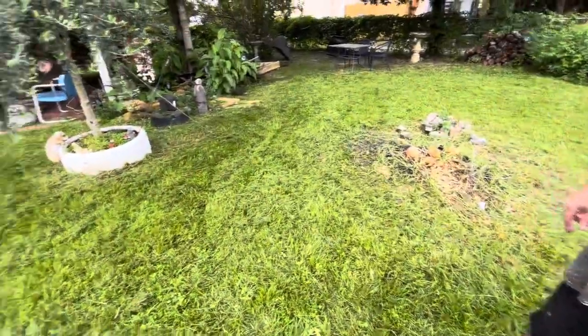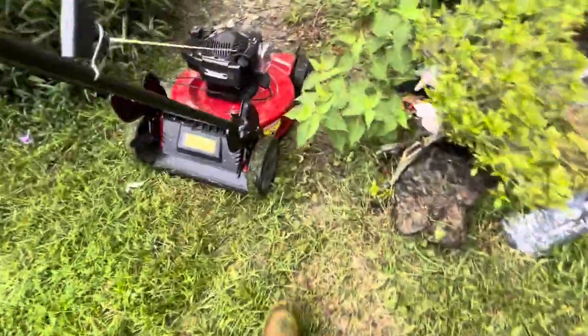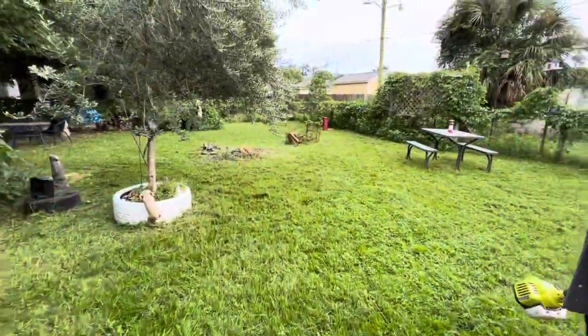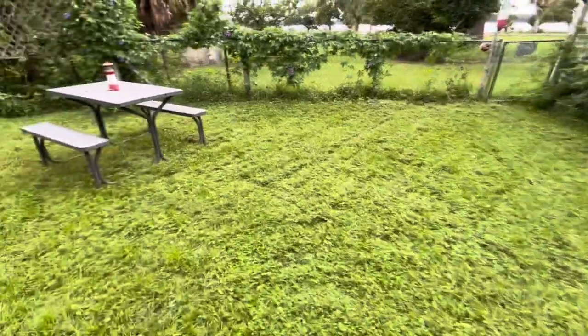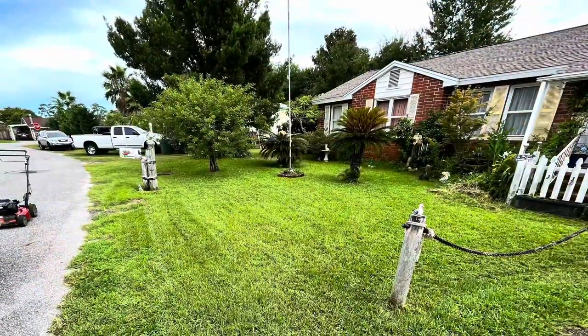Guys, you know what's crazy? Look at this. Now, I weeded it around there — that's the only grass you can see is where I weeded it. This right here — straight mulcher. And look, you can't even tell. And it has been raining all night, all day. Insane. Literally insane. Yeah, thank you.